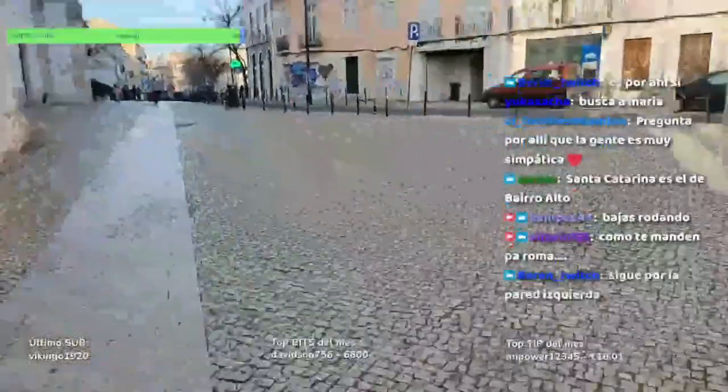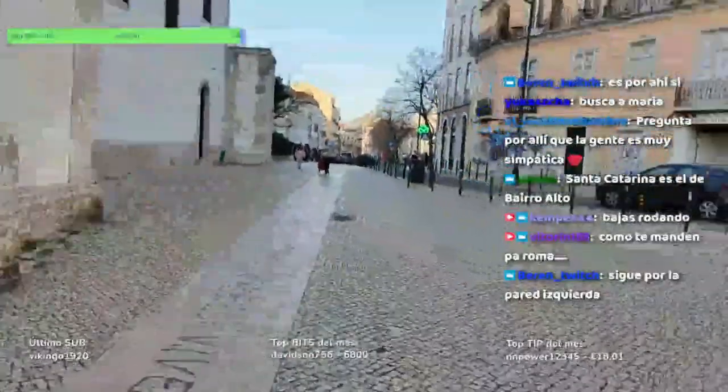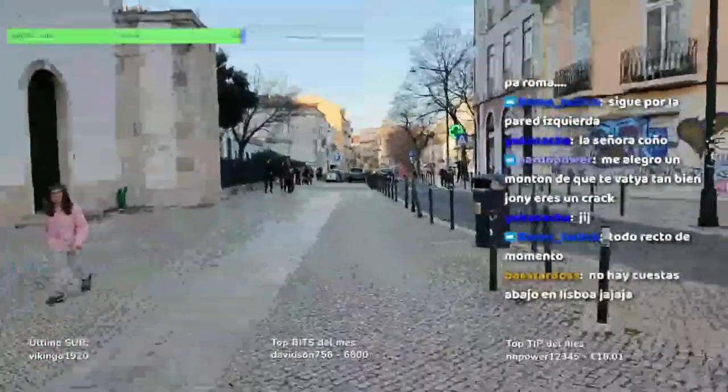Vamos al otro mirador. ¡Qué bien se está aquí, gente! La temperatura diría que son unos 16-17 grados. Creo que más sería un poquito más de calor, a lo mejor es por la altitud.